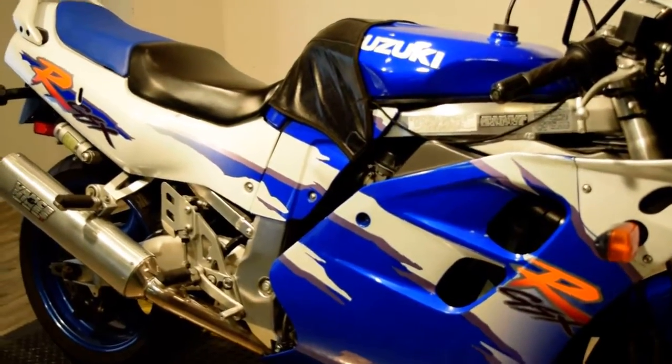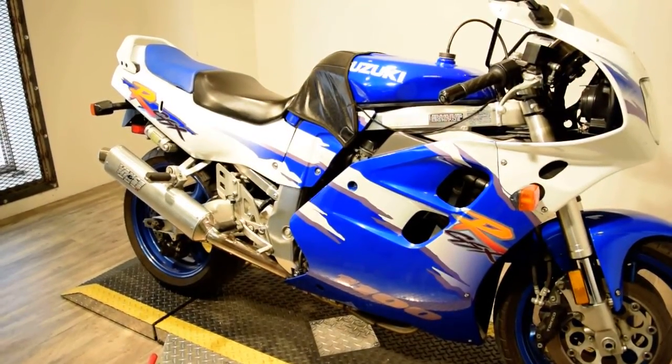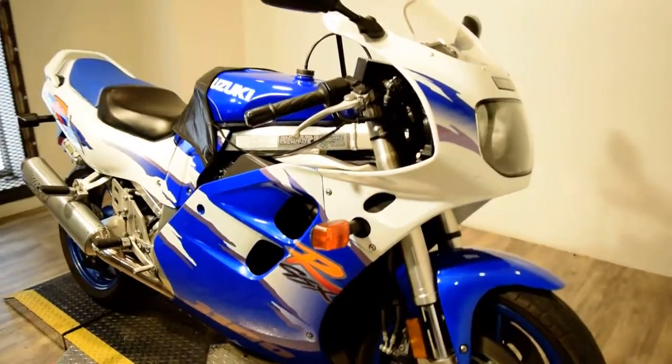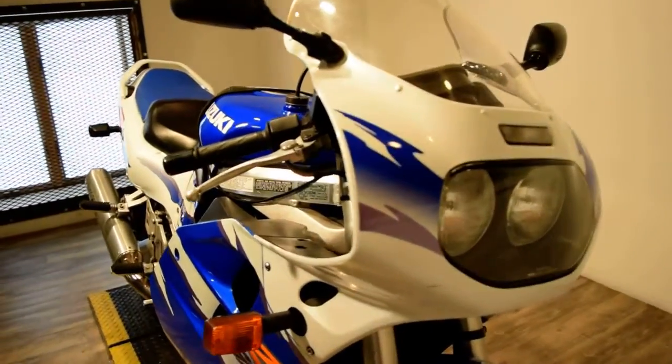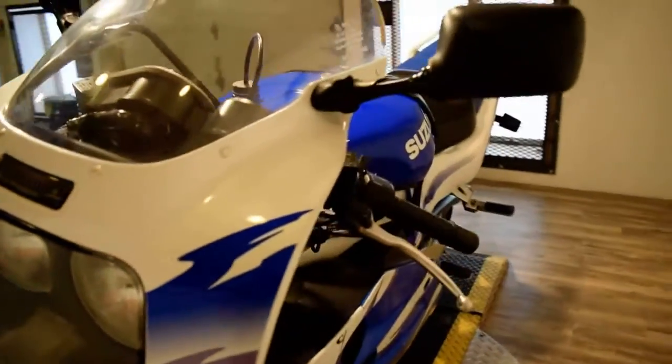I have pictures and information that I'll post on our website at www.monsterpowersport.com. There you'll find that we sell over 300 other used motorcycles, all fully serviced and inspected before they leave the door.